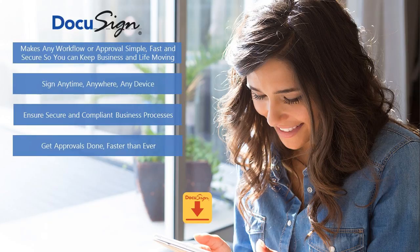DocuSign makes any workflow approval simple and fast. It allows you to sign anytime, anywhere, on any device so that you can reach your constituents where they are and not have them come into an office to stare at a wall of multicolored forms. We help ensure that your transactions are secure, compliant, and legally enforceable, and we help you get your approvals and documents done faster than ever.